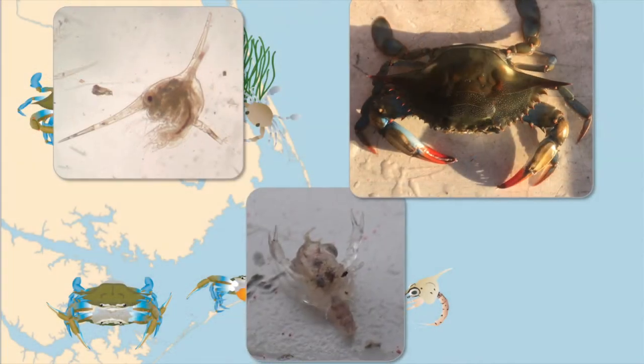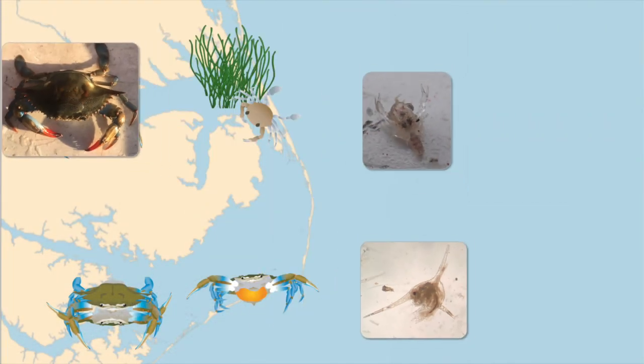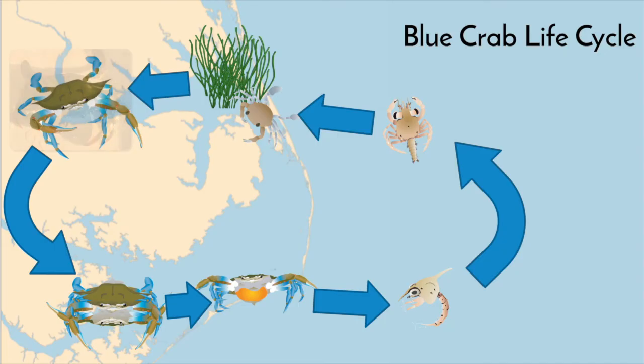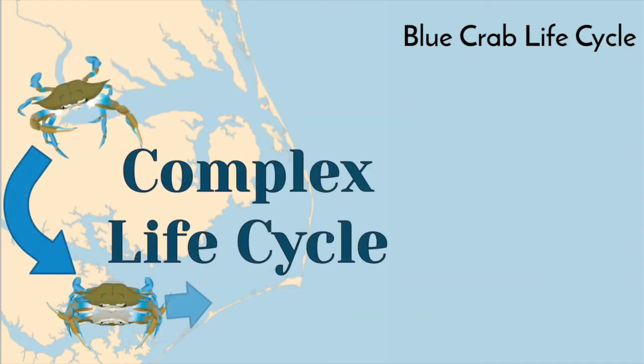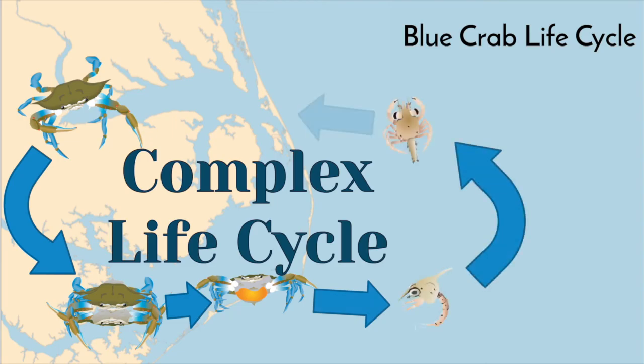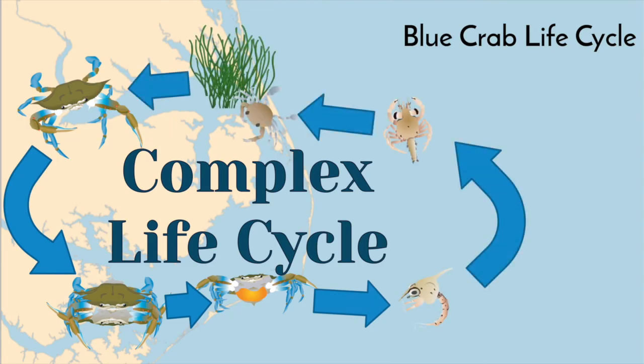The reason these blue crabs look so different is because blue crabs have what scientists call a complex life cycle. This means that they go through several different stages of metamorphosis as they age, similar to a caterpillar turning into a butterfly, or even Pokemon.